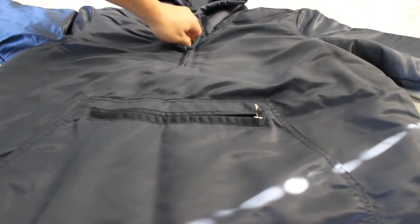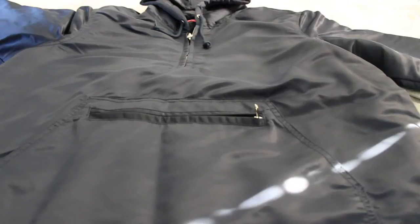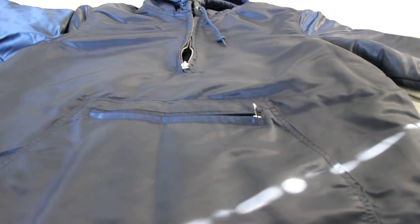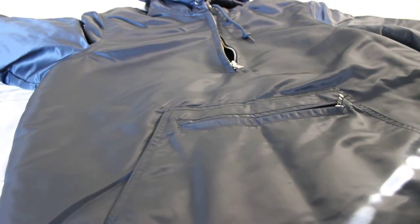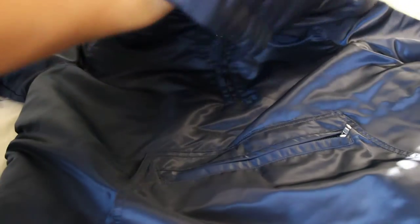This is a pullover, so it has a zipper here but it doesn't go all the way down because it's a pullover. My son just gave me one of these popsicles. This has a zipper here, it doesn't go all the way down. That's pretty nice, that's what I like about this jacket — I don't like zip-ups. It has that zipper there, the drawstrings, the hood. And on the inside, it has the Supreme tag.